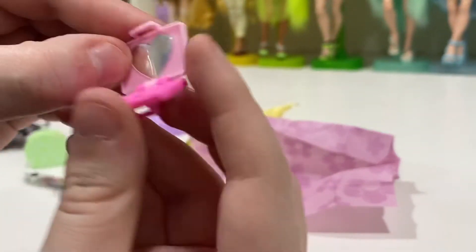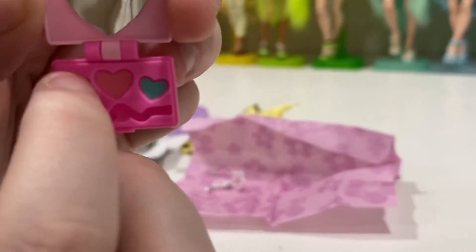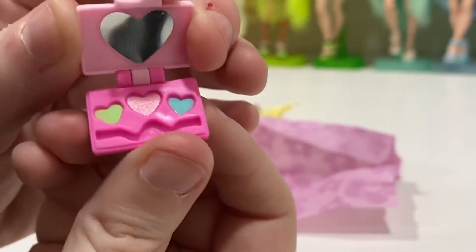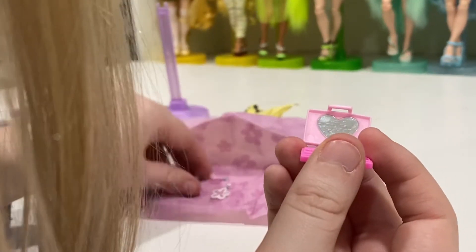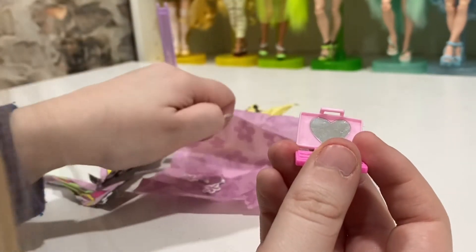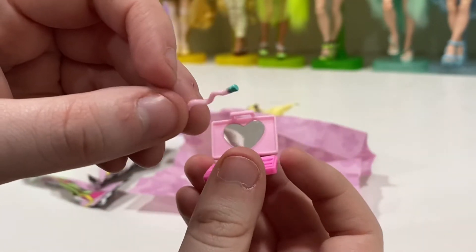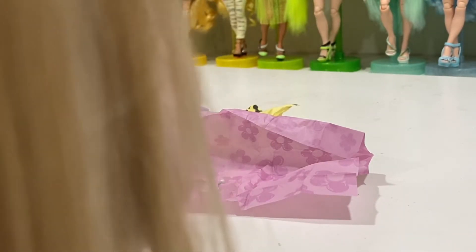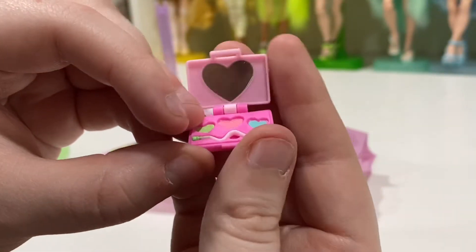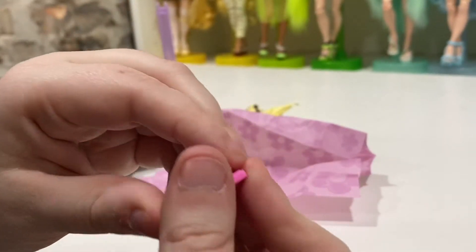This is her little tiny compact and I love the tiny heart mirror. Then these are her little heart makeups, and this is where her little brush goes to apply the fake makeup. Here it is — that's so cute! Oh my god, I love it and I think it actually fits in the bag too. The fact that it actually closes is just crazy to me.